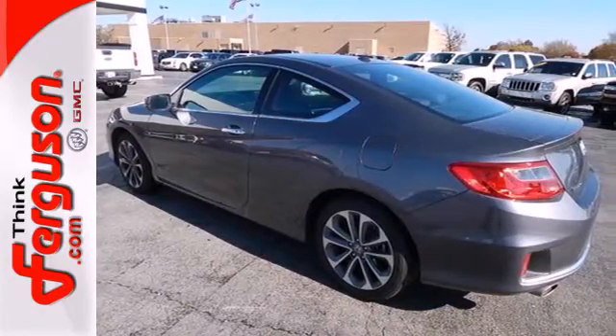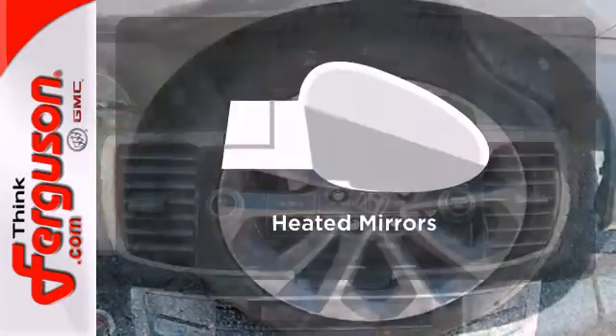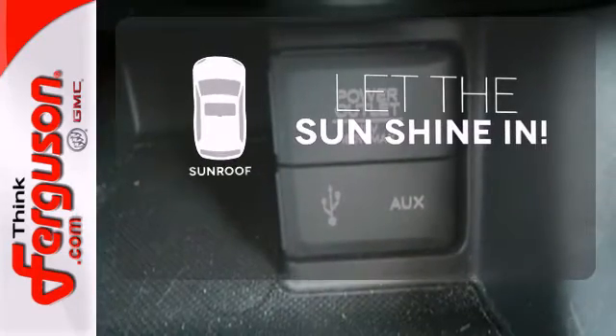It also comes with climate control and parking assist. Warm off the chills with the heated seats. Say goodbye to the frost and never leave your car with the heated mirrors. Let the sunshine and fresh air in with the sunroof.